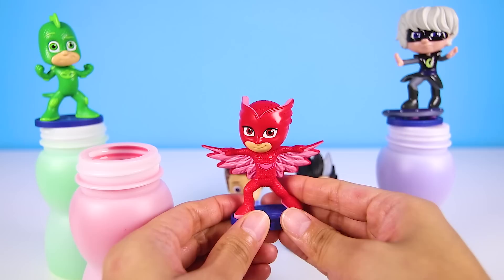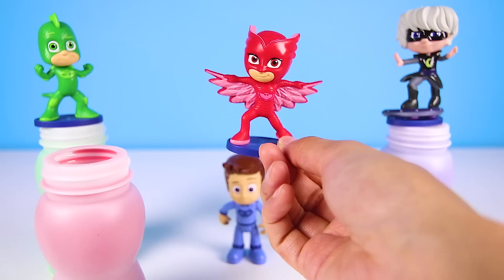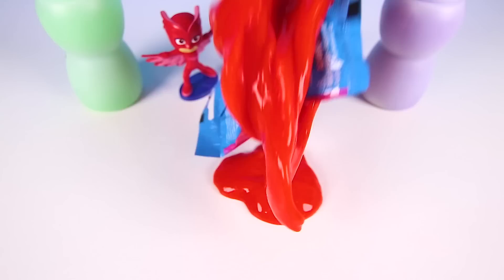Up next is Owlette. Owlette is the only character that is three things: she's the only girl hero in the PJ Masks, she's the only red character, and she's the only one that can fly. Wow Owlette, you're so cool! So amazing! Now let's take a look in your slime bottle. This slime is so red! That is awesome! It's more red than Owlette's suit!